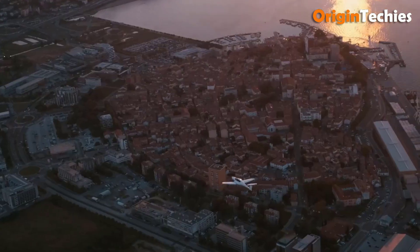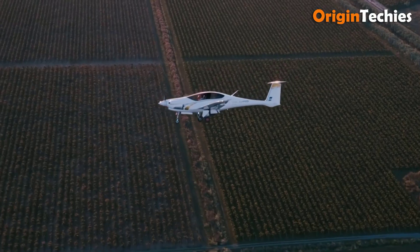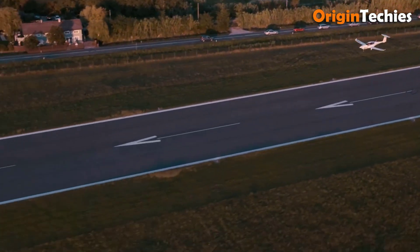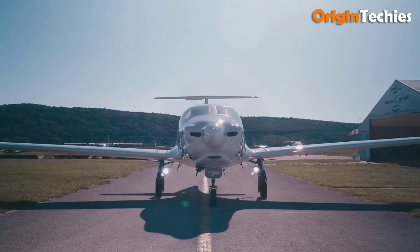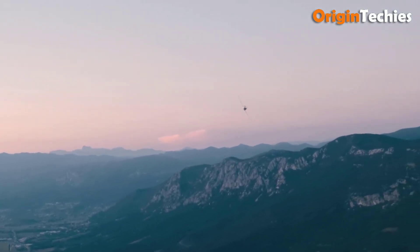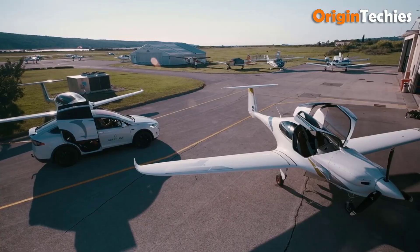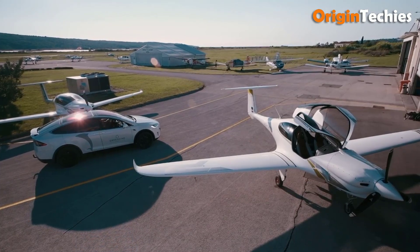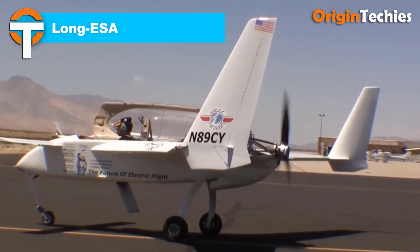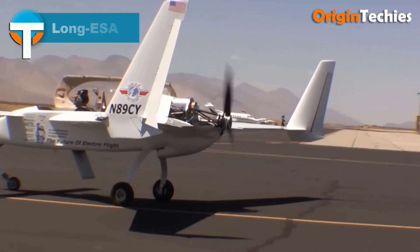Performance metrics include a stall speed of 55 knots indicated airspeed with flaps extended, a climb rate of 1,300 feet per minute, and a service ceiling of 25,000 feet. Advanced avionics encompass dual Garmin G3X displays, GTN 750/650 GPS units, and a two-axis autopilot. The Panthera's design emphasizes aerodynamic efficiency and safety, making it a standout in modern aviation.